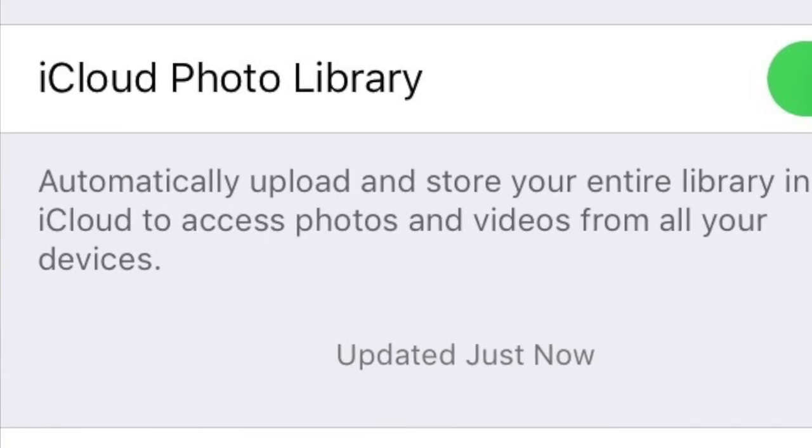You'll then have the full resolution image saved on iCloud if you want to redownload it later. To do that, go to Settings, then Photos, and choose Optimize as opposed to keeping all of the images in full definition saved on your device. So that's just three quick and easy ways to save storage on your iPhone.